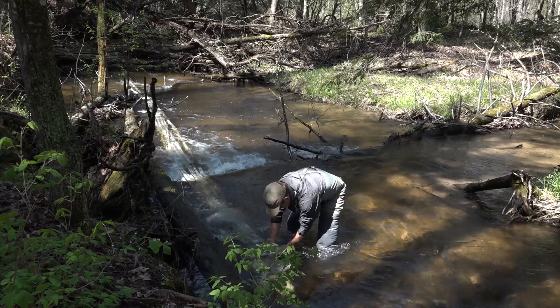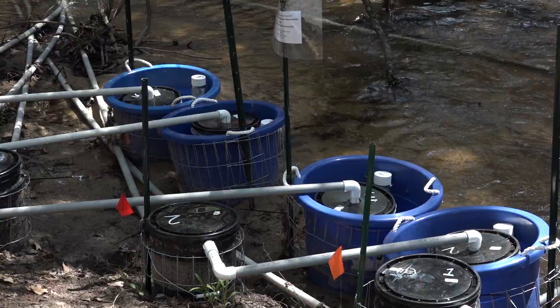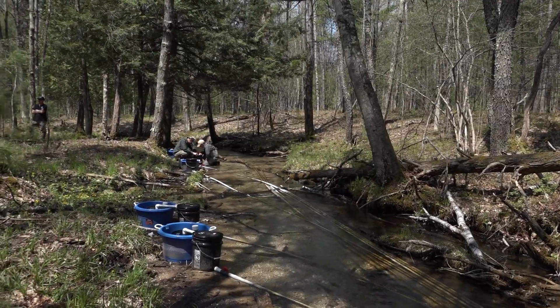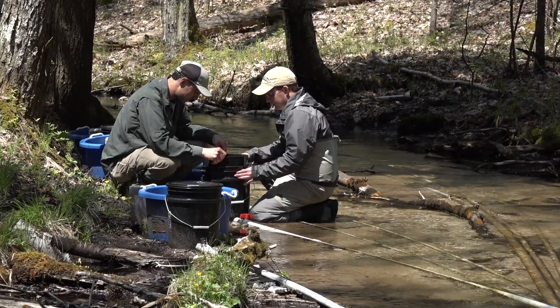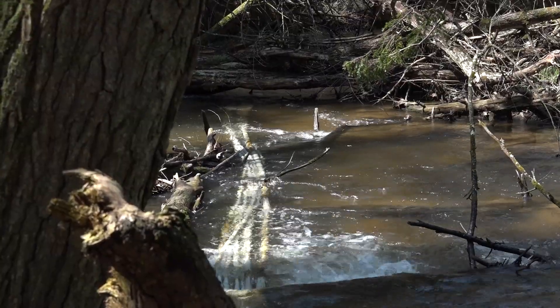Once we get all these in place, after a couple of years of operation, we're hoping to have a basic SOP — standard operating procedure — on how to put these into a stream. When we get to the point of DNR, tribes, and other people putting them in, you can look at a basic playbook: you need to put them here, you need this much gradient, you need this much flow through the RSI.